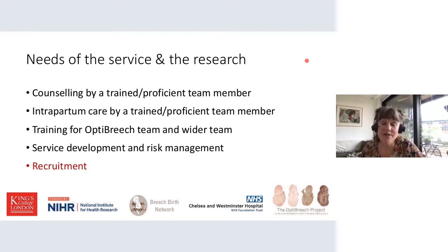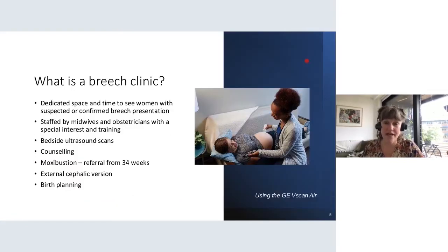What are the needs of the service and the research? We need counselling by a trained and proficient team member, intrapartum care by a trained and proficient team member, training for the OptiBreach team member and the wider team, service development, risk management, and recruitment. And what is a breach clinic? We have found that sites that have a breach clinic have better recruitment rates because every woman with a breach pregnancy goes through those clinics. A breach clinic is a dedicated space and time to see women with suspected or confirmed breach presentation, staffed by midwives and obstetricians with a special interest in training. We do bedside ultrasound scans, counselling, ECV referral from 34 weeks, and birth planning — no matter what the mode of birth.